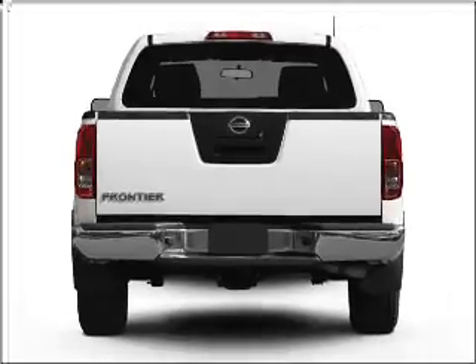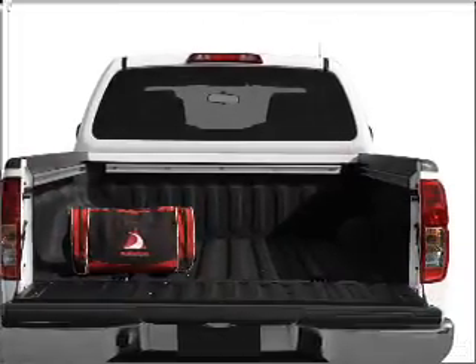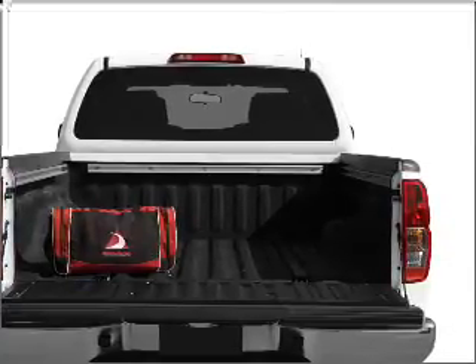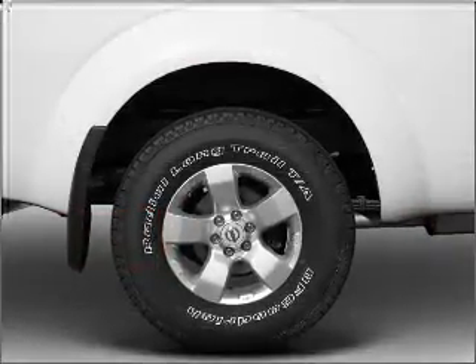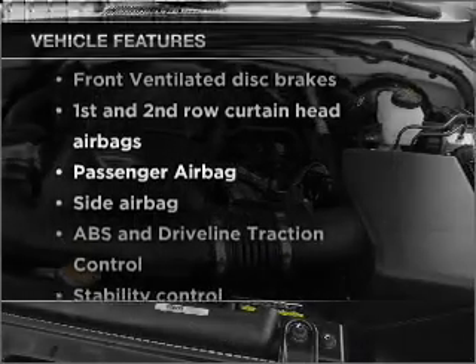With a solid six-cylinder engine that responds smoothly to its automatic transmission, premium wheels give a more luxurious look. Anti-lock brakes help you bring your vehicle to a safe stop. Plus, enjoy these notable features that are included in this vehicle.